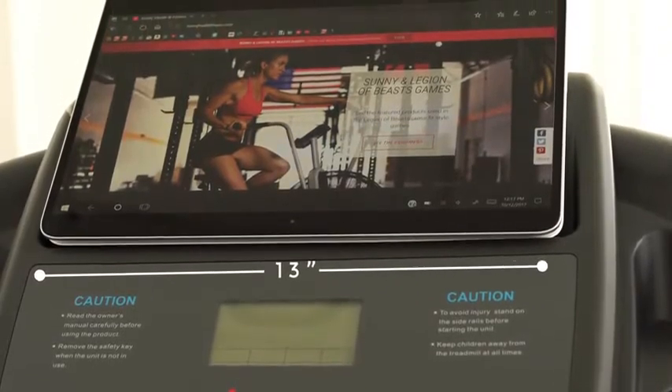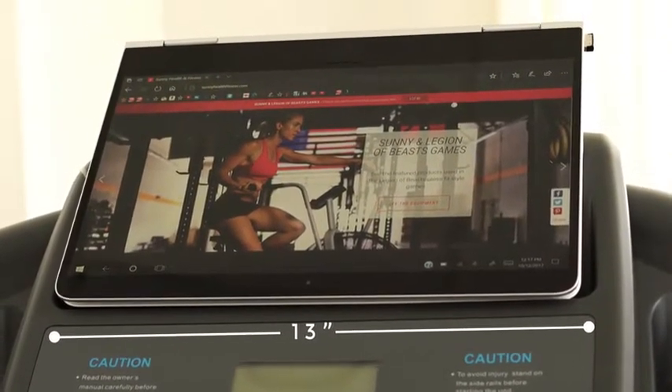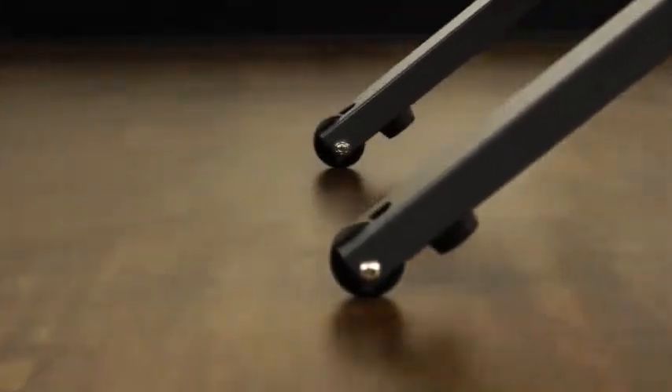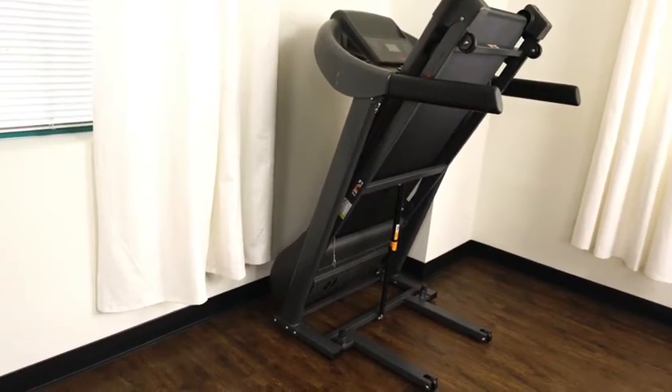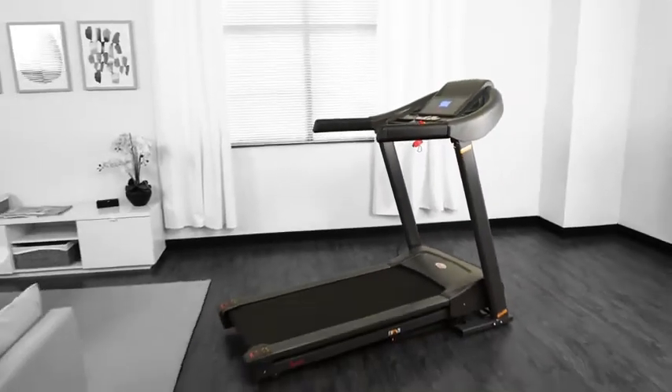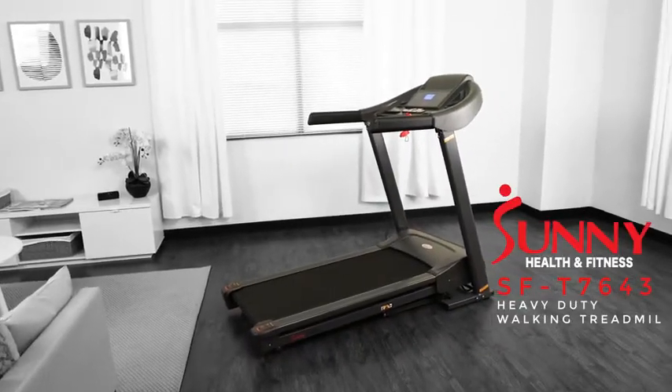Stay connected with the big integrated tablet holder. Convenient transportation wheels and foldability for simple storage. Start burning big calories and receiving big fitness results with the SFT7643 Heavy Duty Treadmill.